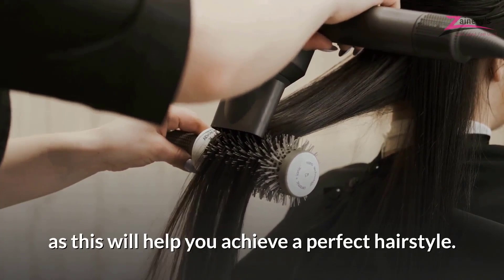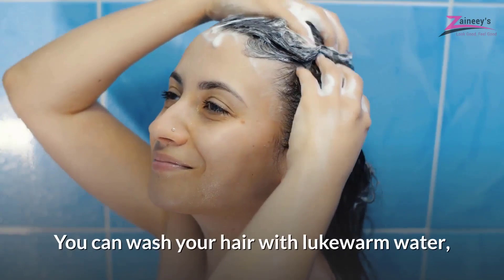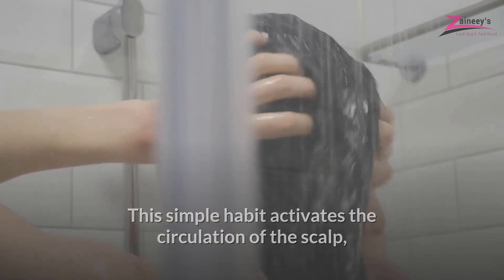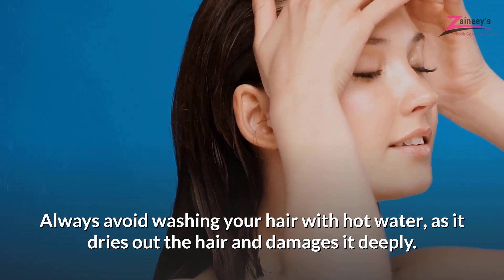Rinse your hair with cold water. You can wash your hair with lukewarm water, but at the end of the wash you should rinse it with cold water. This simple habit activates the circulation of the scalp, prevents the hair from drying out, tangling, and also prevents it from falling out. Always avoid washing your hair with hot water, as it dries out the hair and damages it deeply.